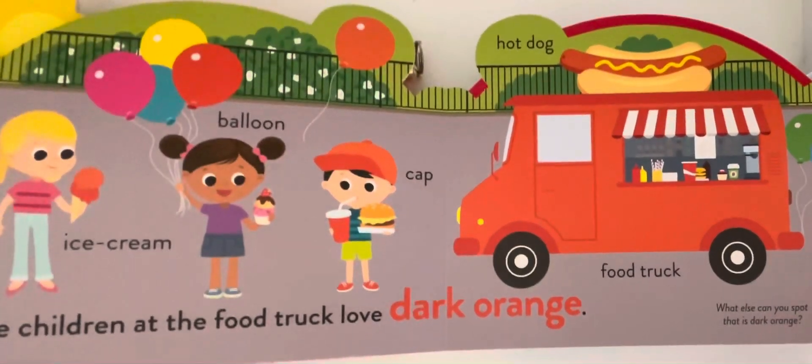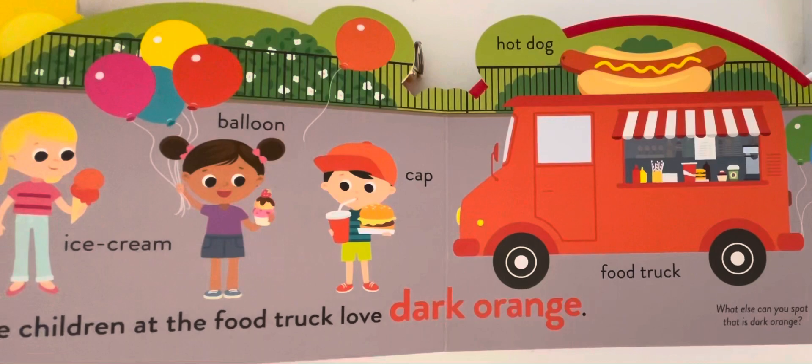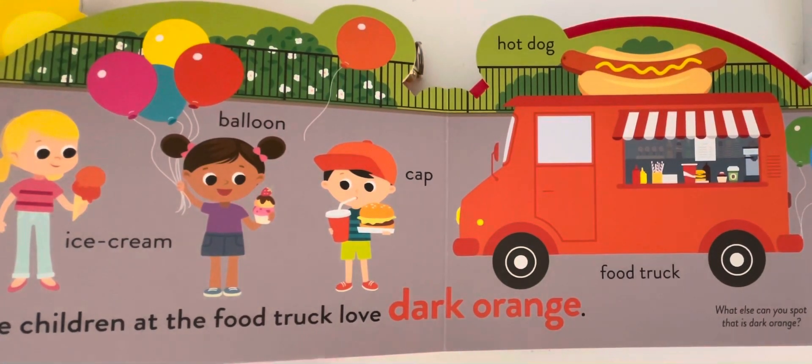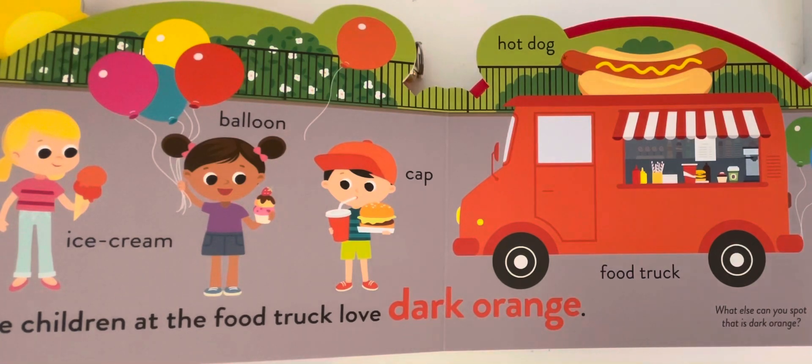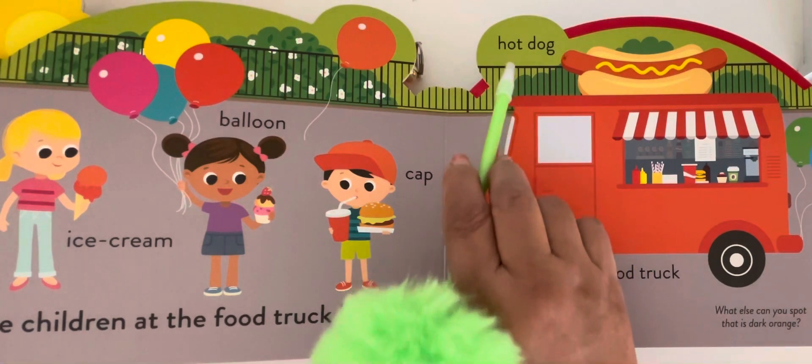The children at the food truck love dark orange. What else can you spot that is dark orange? Ice cream, balloon, cap, and food truck. One more thing is hot dog.